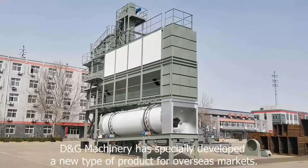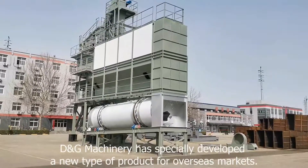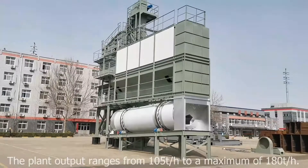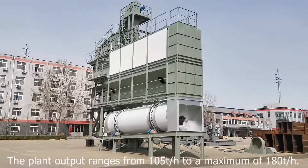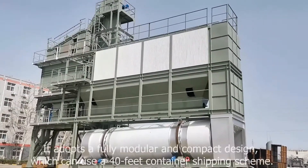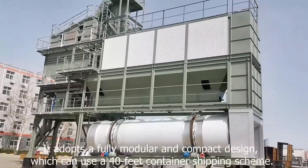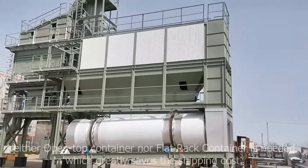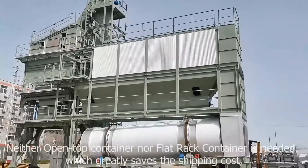The Energy Machinery has specially developed a new type of product for overseas markets. The plant output ranges from 105 tons per hour to a maximum of 180 tons per hour. It adopts a fully modular and compact design which can use a 40-foot container shipping scheme — neither open-top container nor flat rack container is needed — which greatly saves the shipping cost.